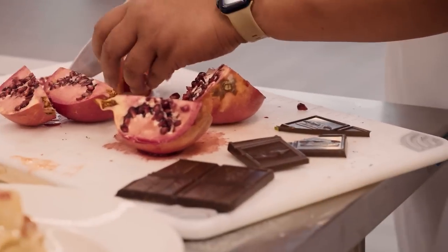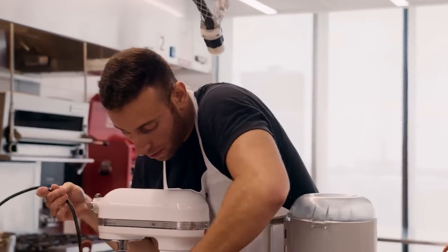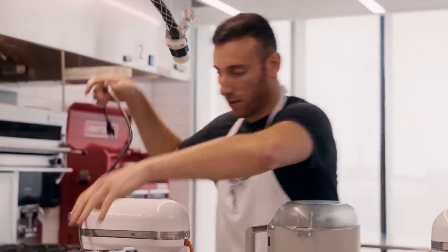Christian, about 15 minutes left — how are you feeling? Feeling pretty good. I'm a little nervous that my cheesecake isn't going to set, but I have a backup plan if it doesn't.